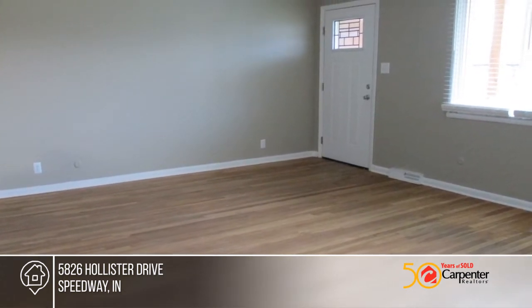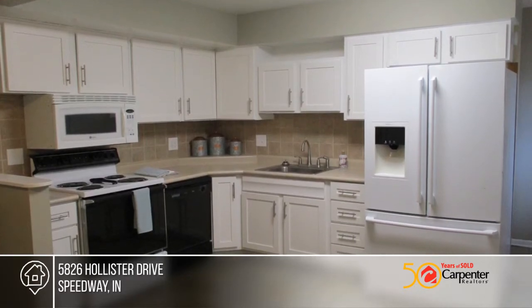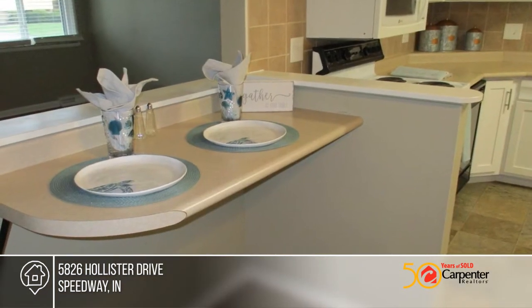In the renovated kitchen, you'll find white cabinets, a side-by-side refrigerator, new easy-to-clean vinyl flooring, and more. The breakfast bar is perfect for quick lunches and gives this house a modern vibe.